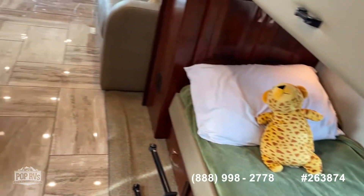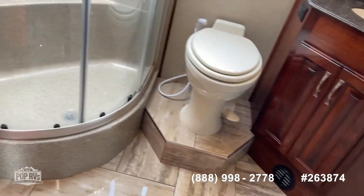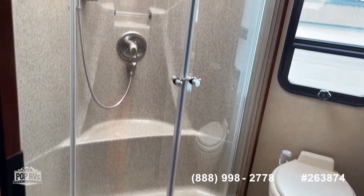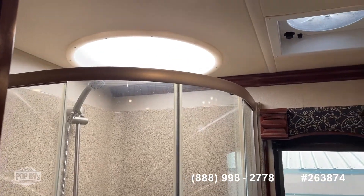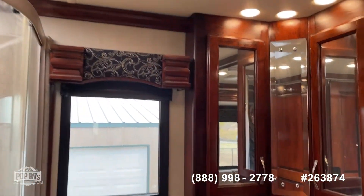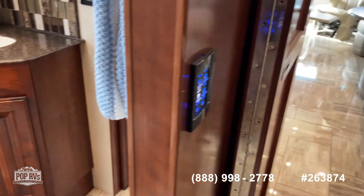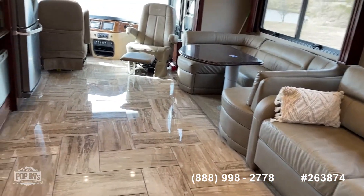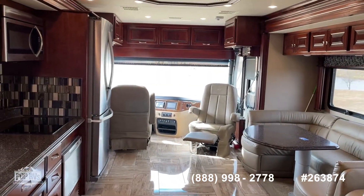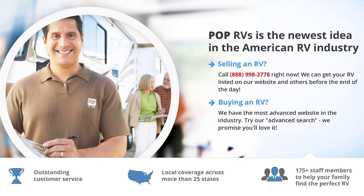This coach has 23,000 miles on it. Big shower with a seat for you tall people. In really nice condition. Come see us here in Tuttle, Oklahoma for this Discovery 39G with Pop RVs. Thank you.